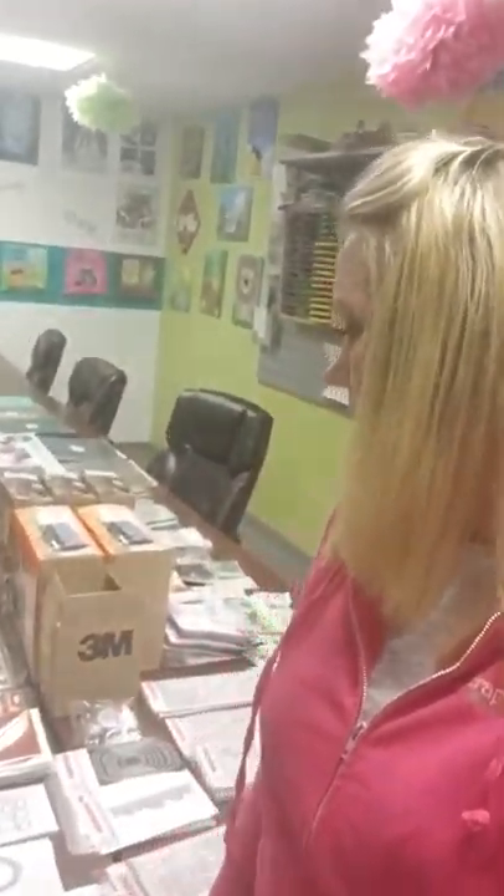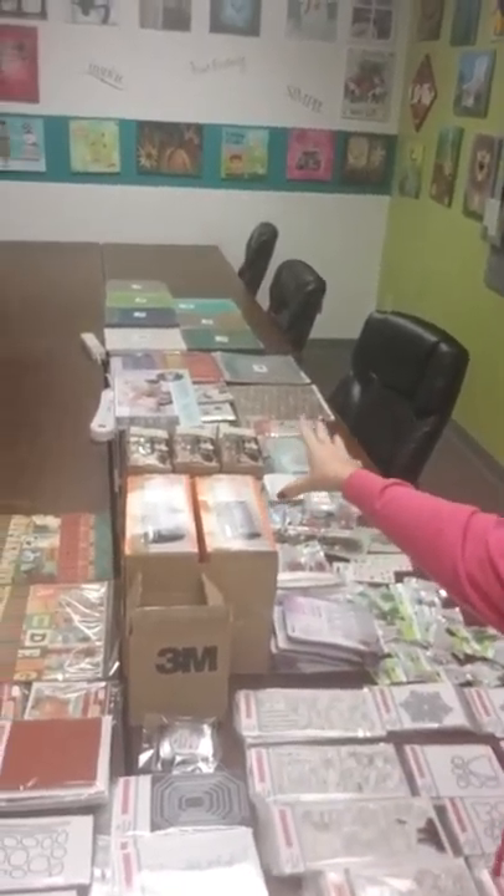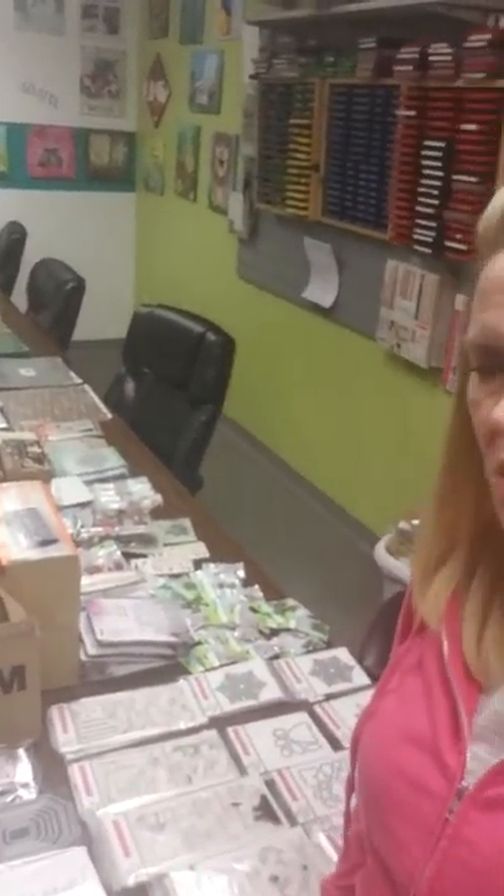Hi everybody, it's Stacy at Scrap Mania, and we got in a big order today. We got in the new My Favorite Things release, and then we also got in a bunch of stuff from Notions too.